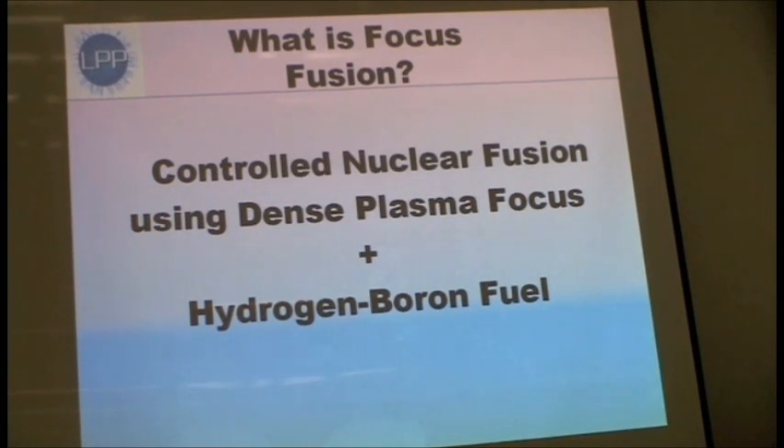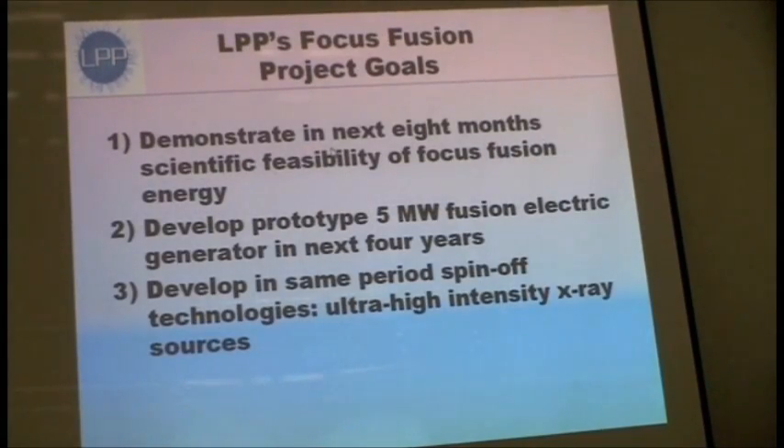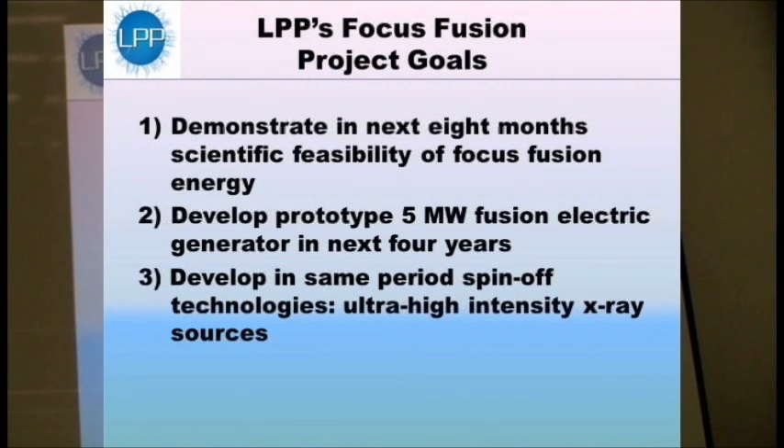What we're doing is trying in approximately the next eight months to a year, in the course of 2011, to demonstrate the scientific feasibility of this approach — to demonstrate that we can get enough energy out relative to the energy we put in that feasible engineering solutions could give us net energy production. If we're successful in doing that, we intend to next go on to develop a prototype five megawatt fusion electric generator within approximately the next four years.